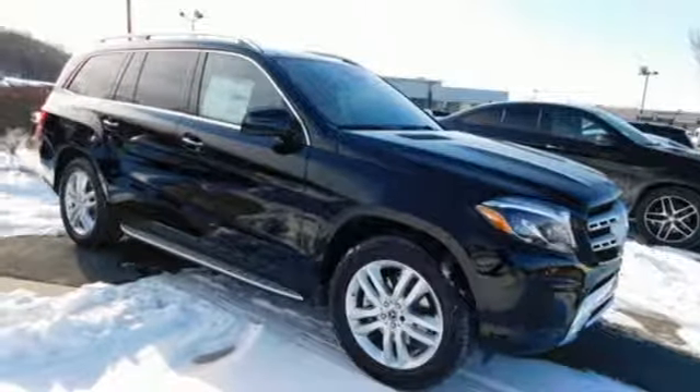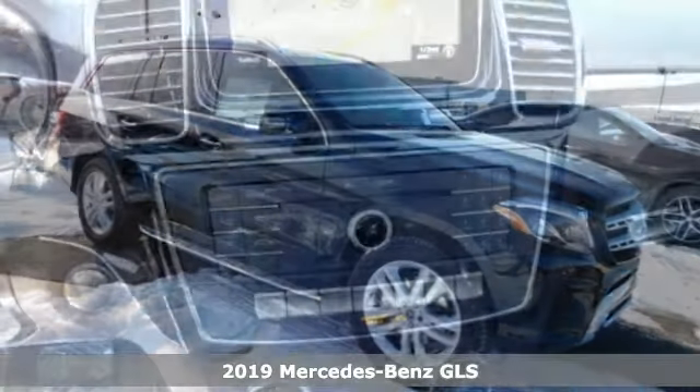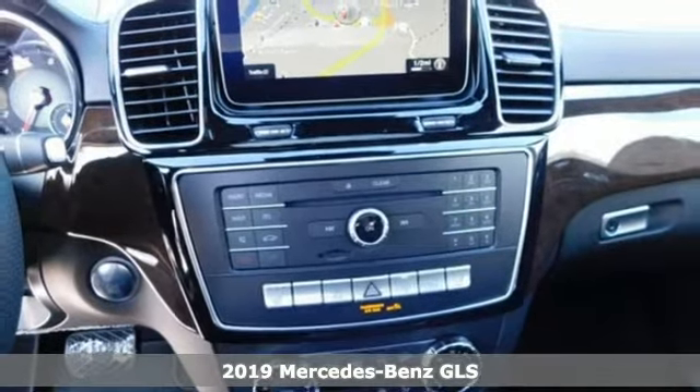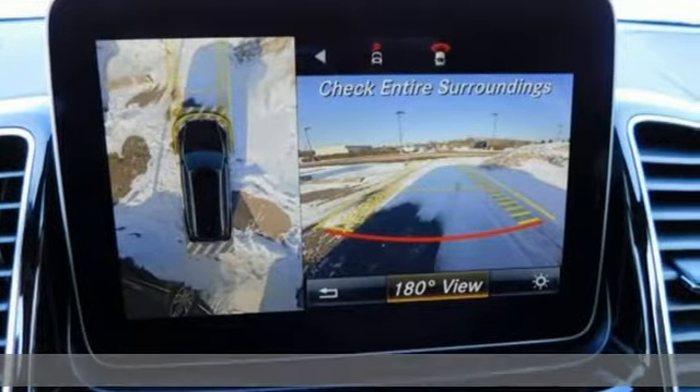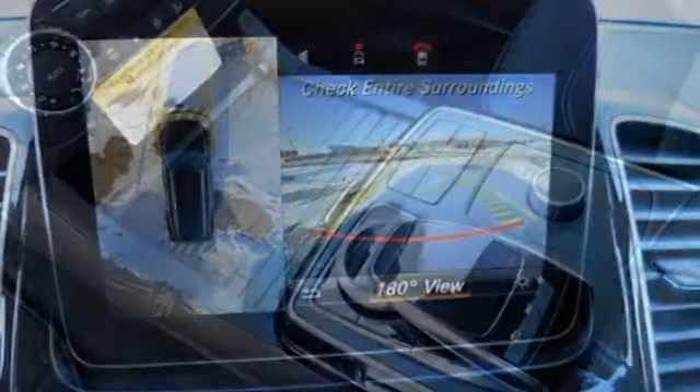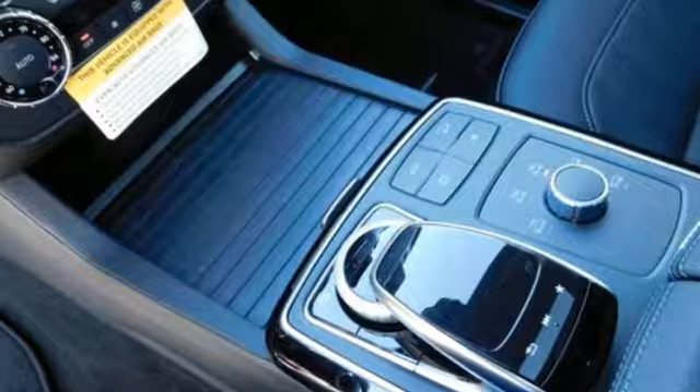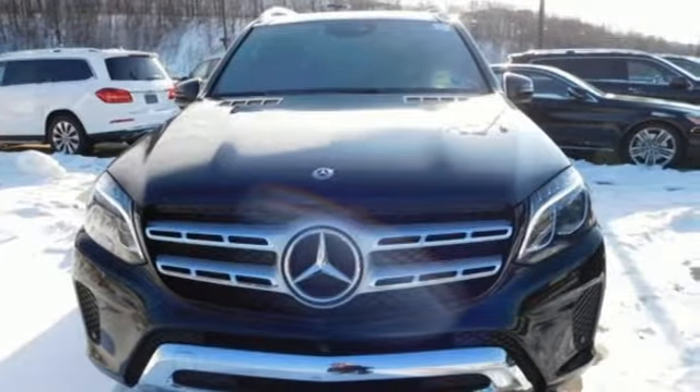It's the new 2019 Mercedes-Benz GLS. The standard set by the GL-Class melds with the standard set by the S-Class for another step forward in luxury. The interior is richly appointed, the performance dignified, and its ease luxurious. Plus it offers an exciting list of features.